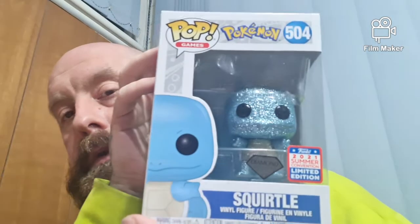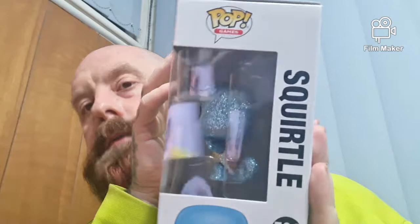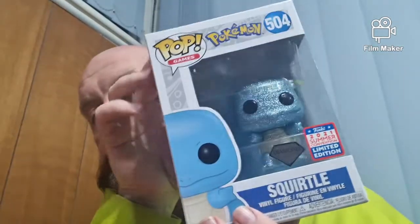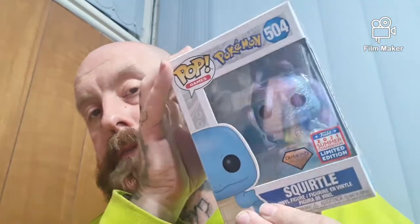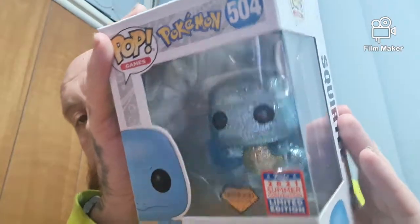Of course we went and got the Pokemon. So we got Diamond Squirtle. It has to be one of the best Diamond Pokemon they've done. I think Charmander would still — maybe Charmander would be the best. But Squirtle's pretty awesome.